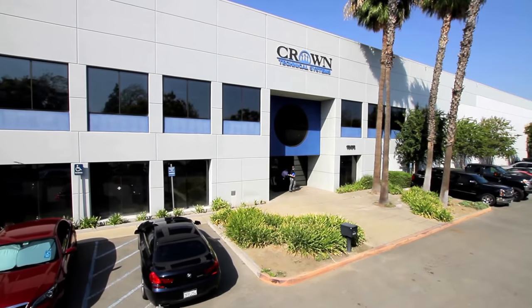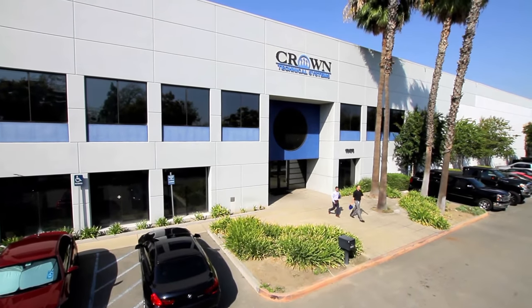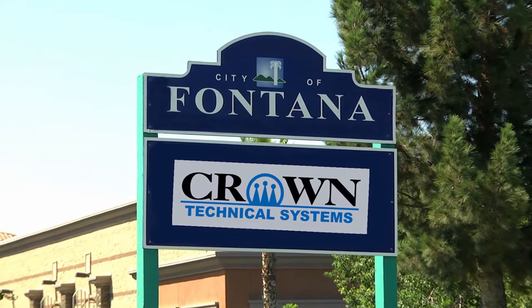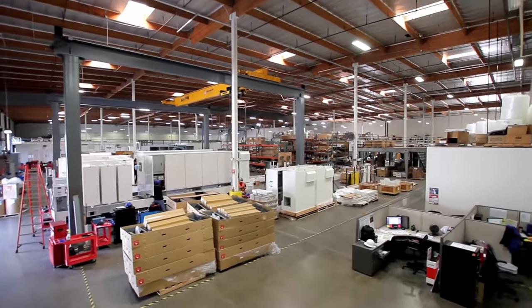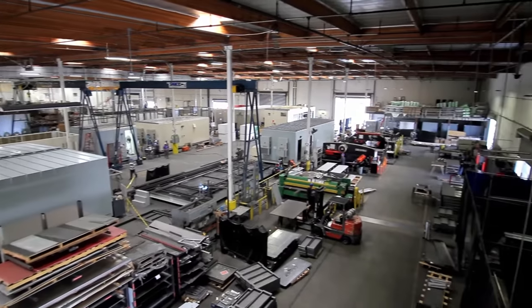Crown Technical Systems is a highly skilled manufacturer of prefabricated steel enclosures, relay panels, and switchgear, located in the Southern California city of Fontana. Our expansive production facility stretches over 98,000 square feet and sits on roughly 6 acres.